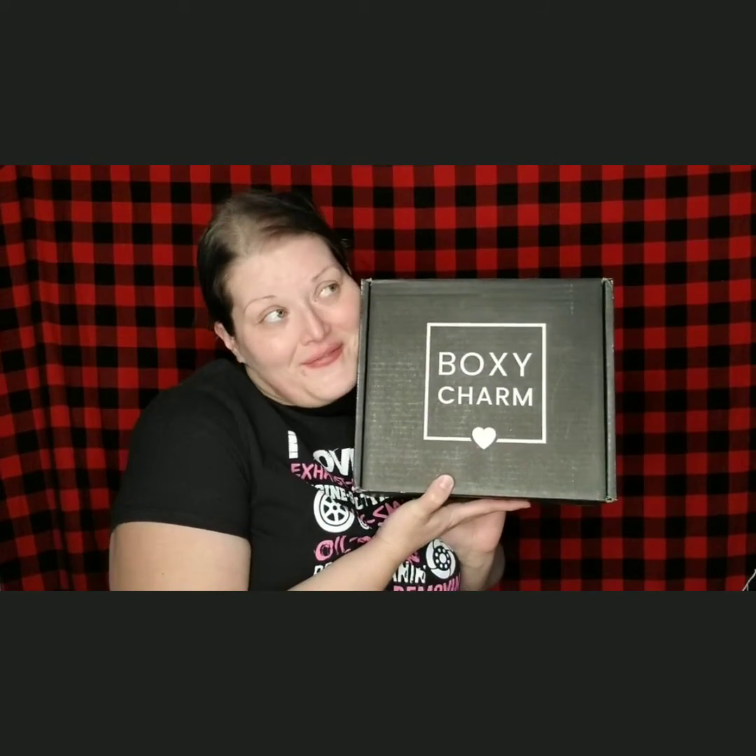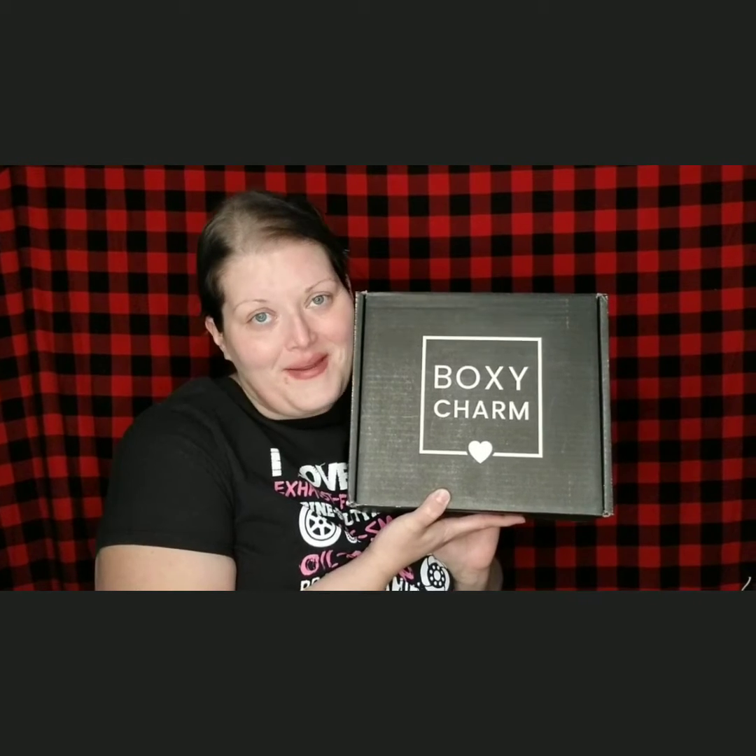Hey y'all, welcome back to my channel. So today I have my very first BoxyCharm Premium. If you want to see what's in it, stick around.